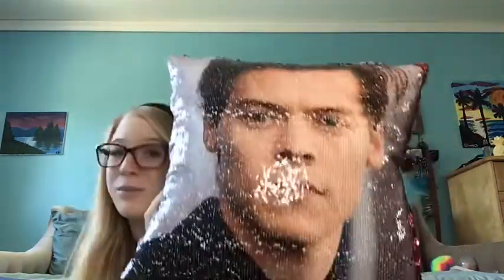Now you might be thinking, Alex, wow, you got a red sequin pillow — but that's not all, let me just show you. So you see it's a red pillow now, right? Here we have Mr. Harry Edward Styles in 2017 on the red carpet premiere of Dunkirk — the movie he's in, yes of course I know where the picture is from. He looks amazing. It's a Harry Styles pillow! I have Harry Styles on a pillow. I love this pillow so much.